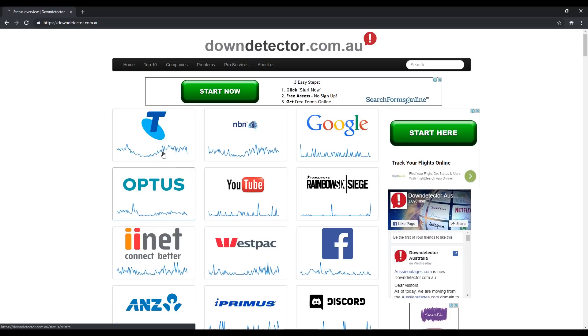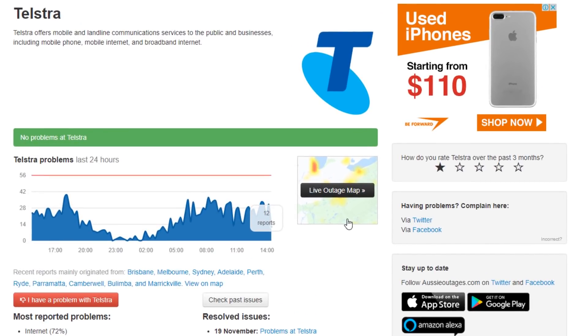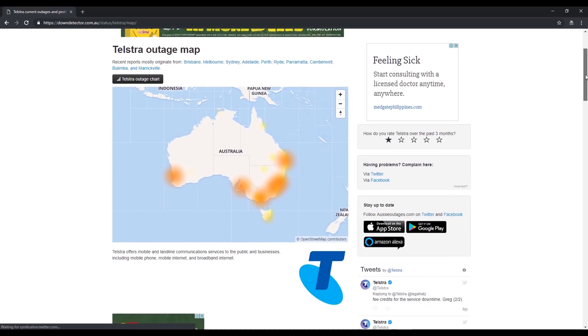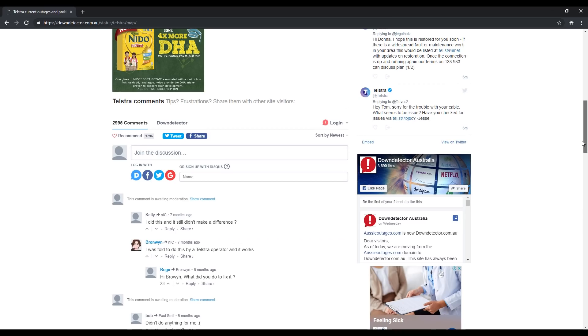It also shows you different providers, so maybe Telstra's down or Optus is down. You can click on it, go to your area, and see a map showing if it's just you having this problem or maybe there's a huge spike in the number of people reporting issues with that telco — and not just because you had too many wines the night before and kicked the cord out of the router.